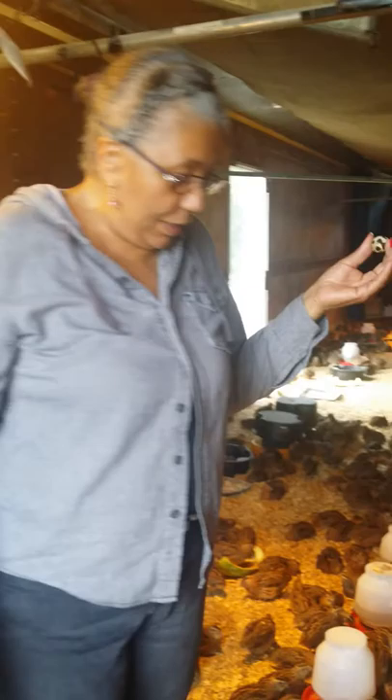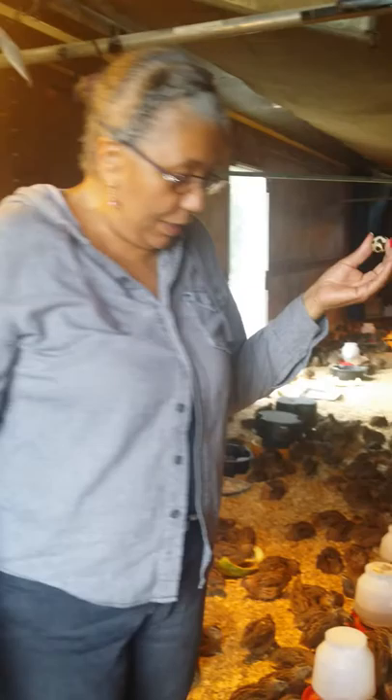Quail farms here in Beaufort, South Carolina. These are our birds and these are some of the eggs that we have collected, and we're here to answer the questions that you asked.